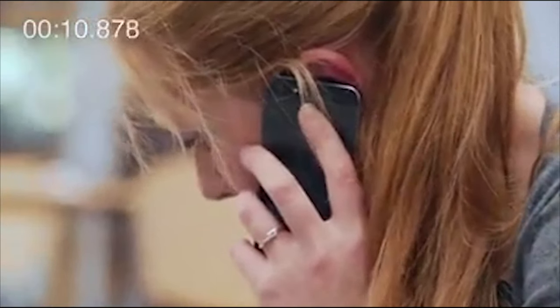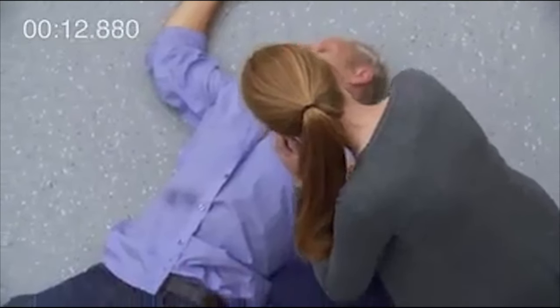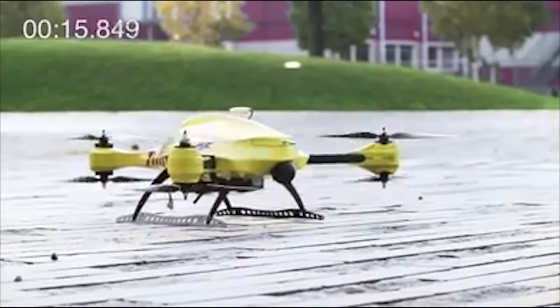Please stay calm. What's your name? Joanna. Good, Joanna, we've got your location. The ambulance drone is on its way.